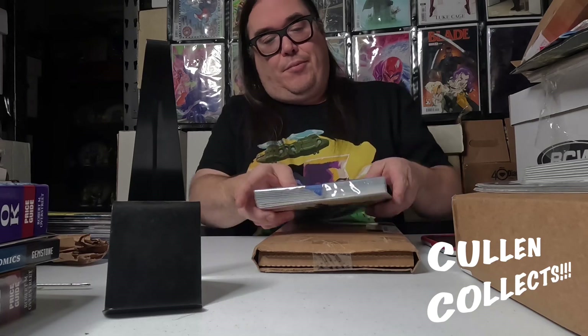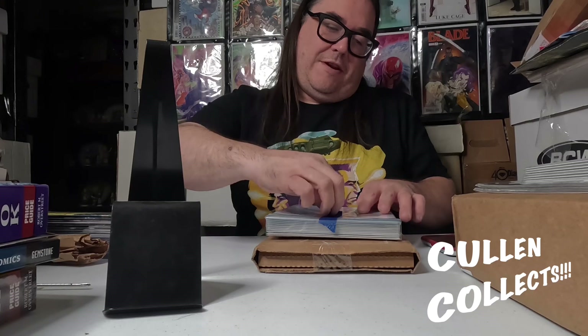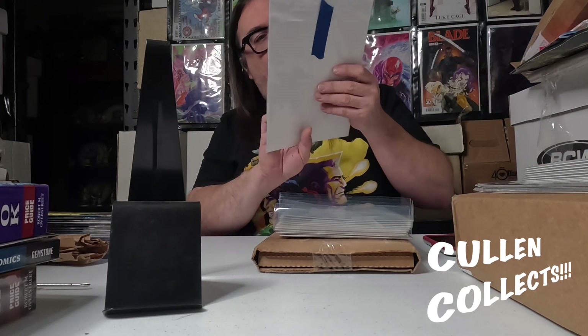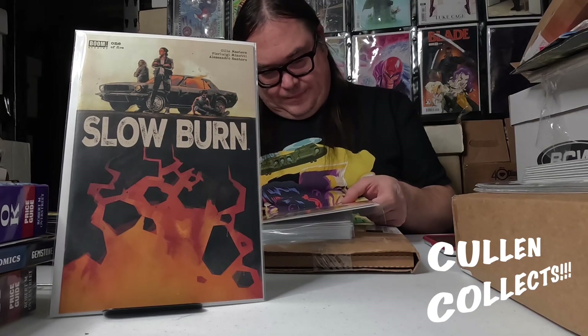First from Boom — another Boom book besides Something's Killing the Children — definitely one that interested me just with the name. We've got issue number one of Slow Burn, and it had a really cool looking cover. We also have the B cover.